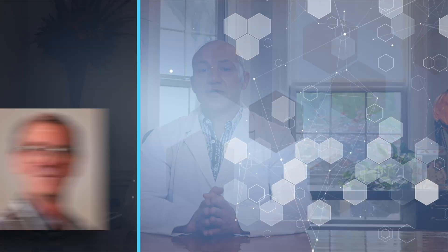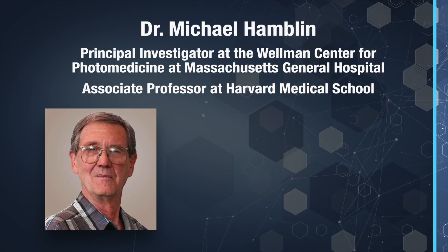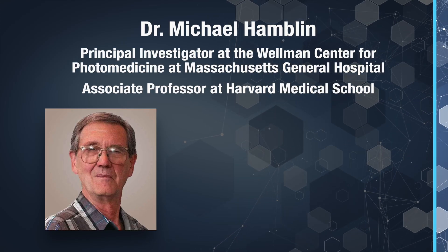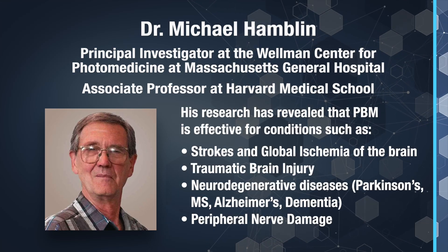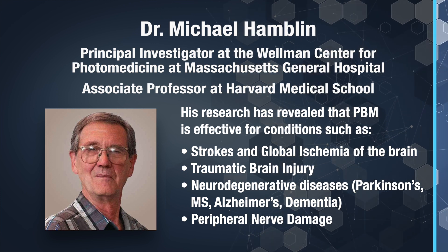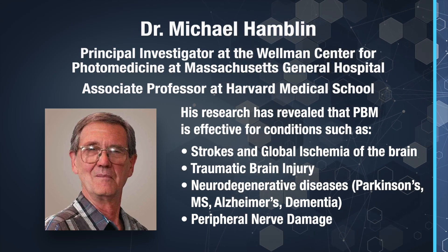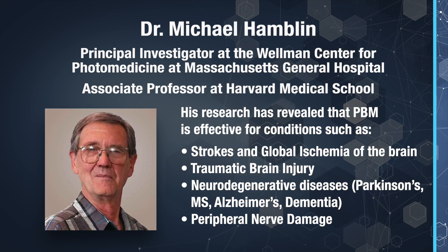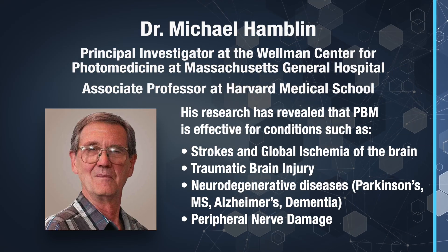For those who might not have seen my other videos on photobiomodulation, I'll give you a brief summary quoted by Dr. Michael Hamblin, Principal Researcher at Massachusetts General Hospital Wellman Center for Photomedicine. Dr. Hamblin has published numerous research studies showing the efficacy of PBM therapy. He found that PBM has been found effective for conditions such as strokes, global ischemia of the brain, traumatic brain injury, neurodegenerative diseases such as Parkinson's, multiple sclerosis, Alzheimer's, dementia, as well as peripheral neuropathy.